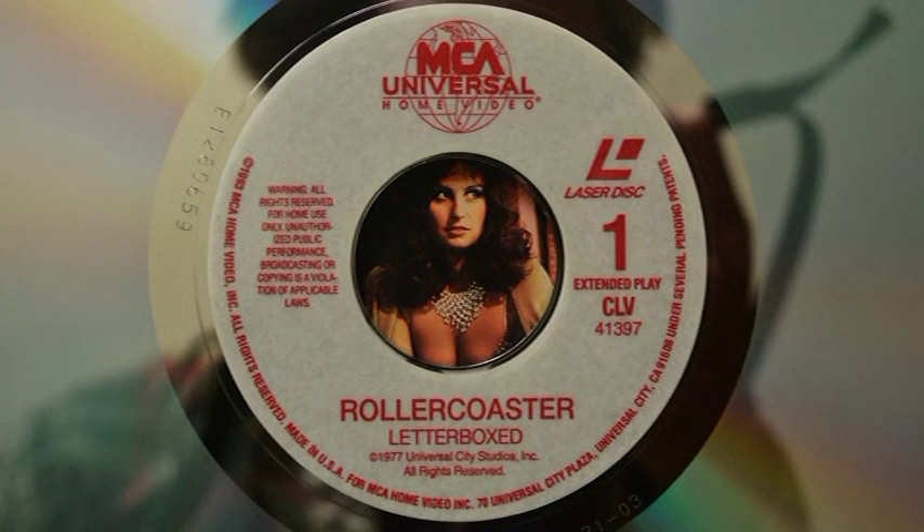Taking a look at side one label of this Laserdisc — very boring what they were doing at the time — just a white label with red print. The early to mid-90s MCA Universal Home Video logo can be found up top. Laserdisc one, indicating side one of this two-sided Laserdisc release, extended play CLV, catalog number, warning information on the other side, Roller Coaster letterboxed. You can also see copyright 1977 Universal City Studios Incorporated, all rights reserved. Side two is going to look exactly the same except a two will be in place of the one.